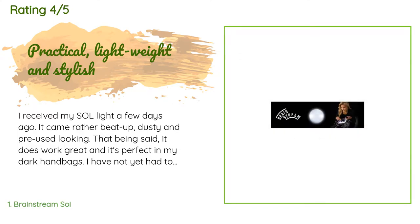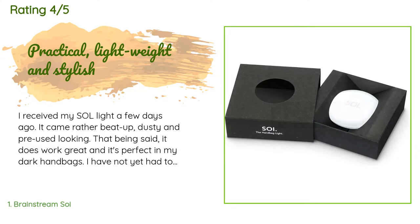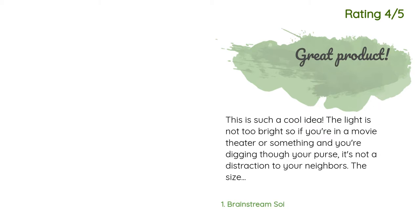The customer continued: 'I have not yet had to change the batteries, but it looks like a very simple thing to do. The one thing I wish was slightly better is the brightness — I feel like for $30 it should be brighter, not such a glowy soft light. Overall I would recommend.'